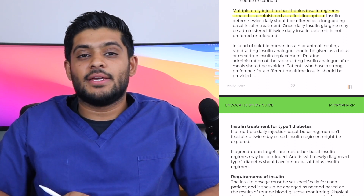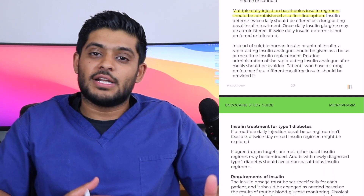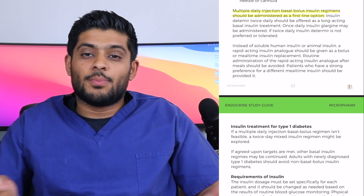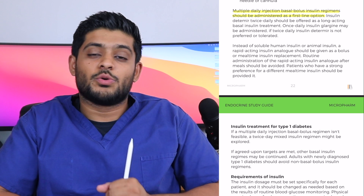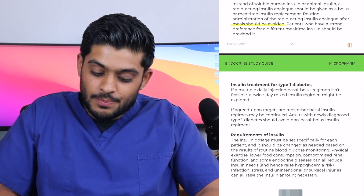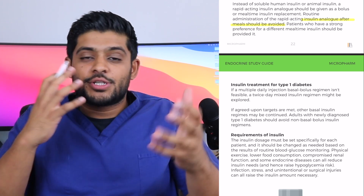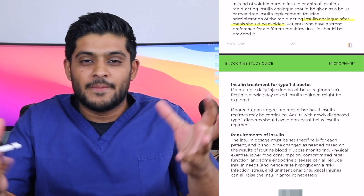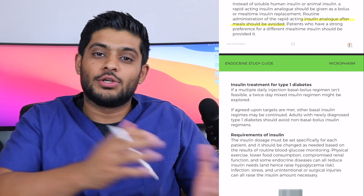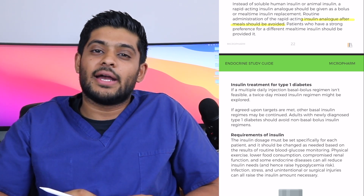If a patient cannot take insulin detemir, you offer insulin glargine, brand name Lantus, taken as a once-daily preparation. The duration of action of insulin glargine is better than insulin detemir, providing good 24-hour coverage once daily. For the bolus component, you need a rapid-acting insulin. Importantly, rapid-acting insulin should be given before meals, not after. Giving it after meals leads to a very high postprandial glucose reading, unnecessarily causing blood glucose levels to rise higher than they should.